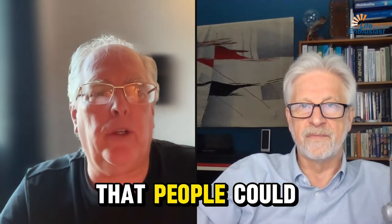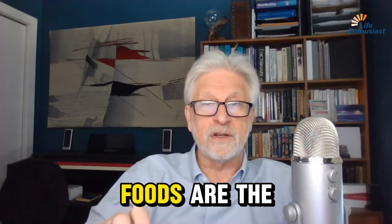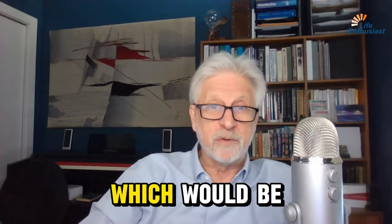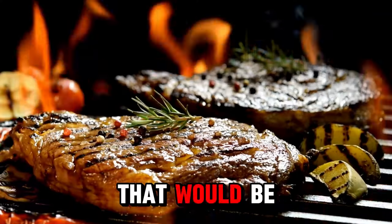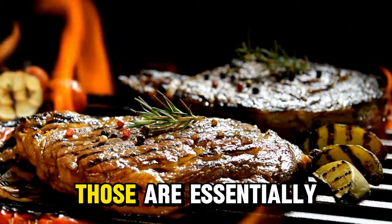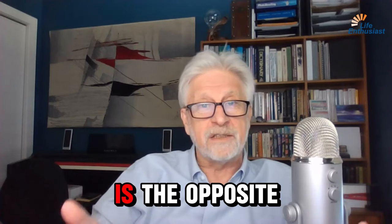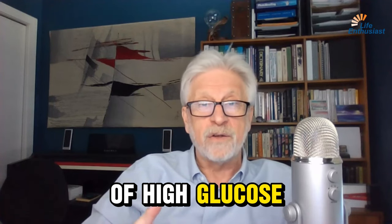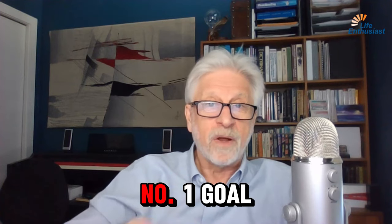Martin, what are some low GI foods that people could eat? Well, the best low GI foods are the ones that have zero, which would be fats. And then the next right after that would be proteins. So those are essentially the basis of the ketogenic diet. And the ketogenic diet is the opposite of a high glucose or high GI diet. So that's the number one goal.